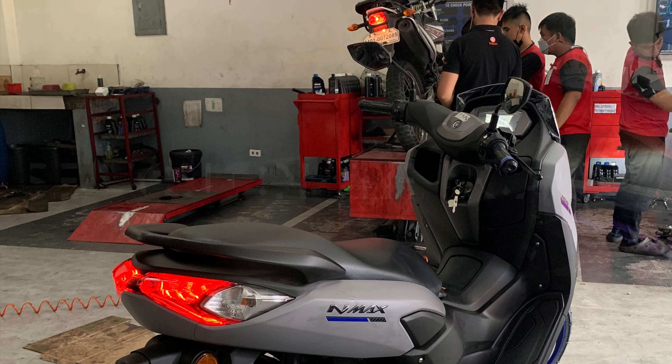Let's see if this helmet fits in the under-seat storage. It fits — so it can accommodate big sizes. There you go. Even a big helmet can get in there.